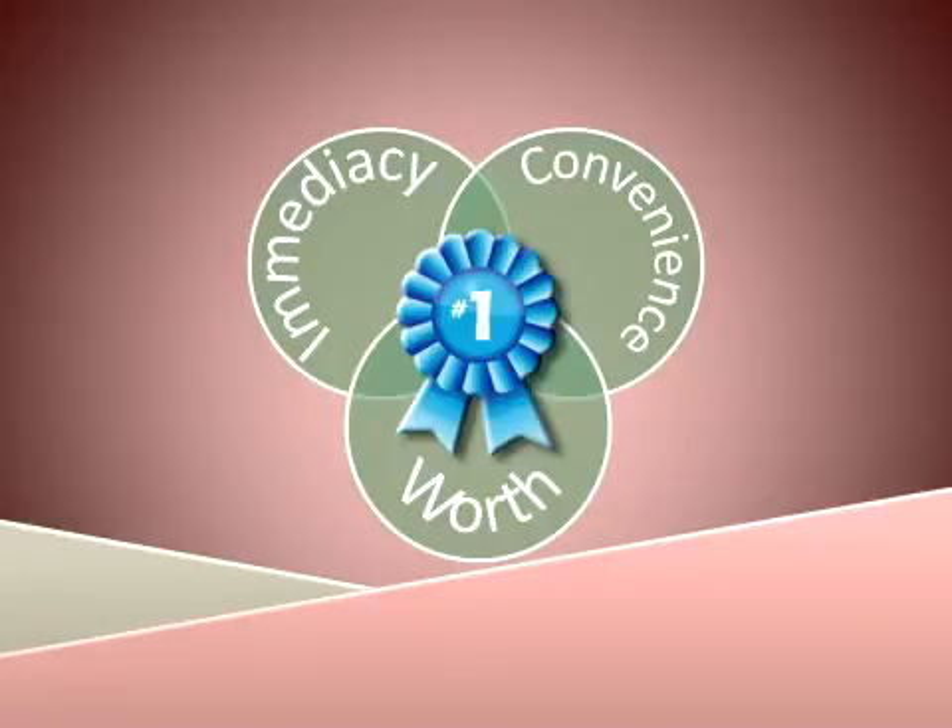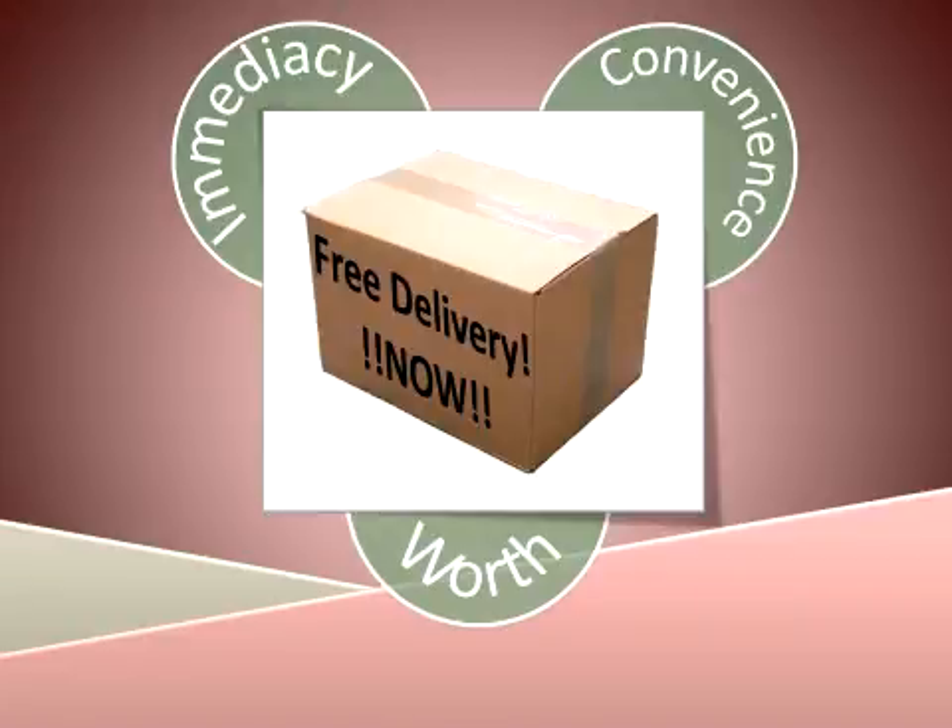The greatest reward is one that provides immediacy and/or convenience as well as monetary worth. For example, free delivery: you're providing convenience — the service of delivery — as well as monetary worth, since the cost is waived as part of the reward. If you can add immediacy — we're leaving now to deliver this to you — then you will have a reward people will remember, a reward that will turn one-time customers into loyal customers.